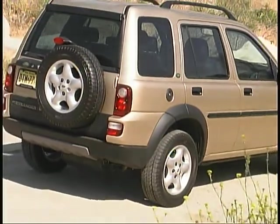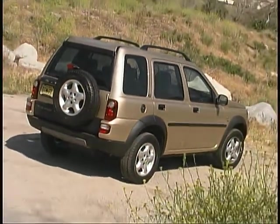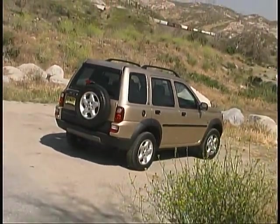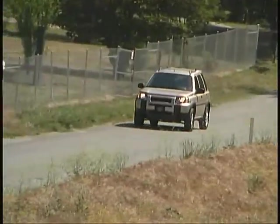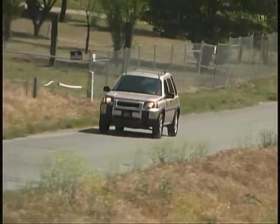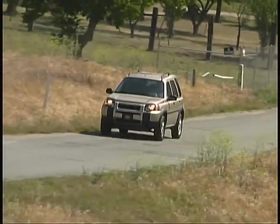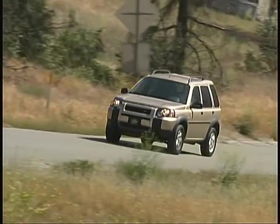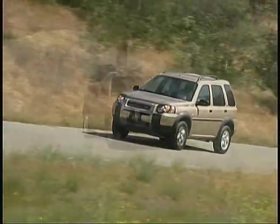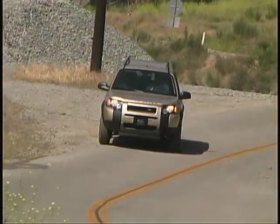A side-opening tailgate with a roll-down window gives easy access for loading and unloading. Nice features like steering wheel-mounted audio controls, heated outside mirrors, rear fog lights, and an electrically heated windshield add to the driver's enjoyment and safety in the Freelander.